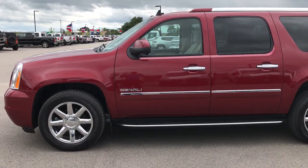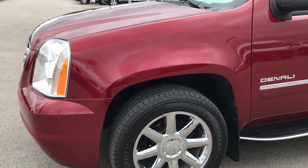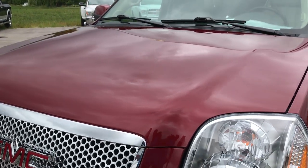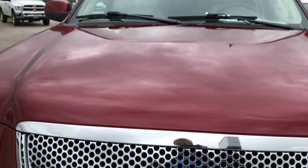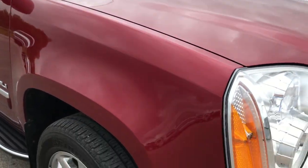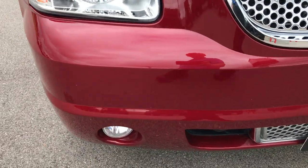This is stock number 9168, a 2011 GMC Yukon XL. This vehicle has the Denali package, which means it has the 6.2 liter V8 motor. From this HD video, you'll be able to tell that this Yukon is extremely clean all the way around.